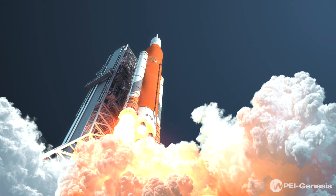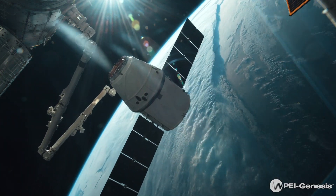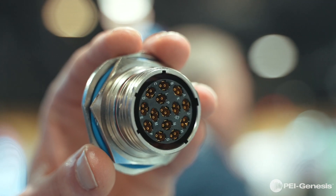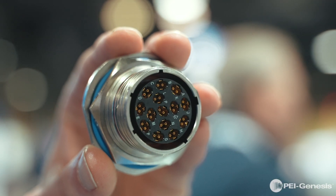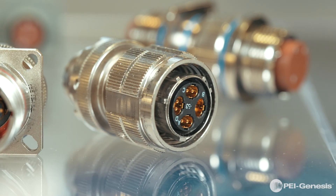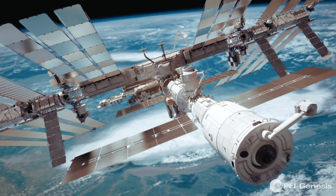Maintaining signal integrity is paramount in both aerospace and defense systems. Amphenol OCS connectors deliver data rates up to 10 gigabits per pair. These are ideal for high-speed data transfer applications using protocols such as HDMI, 10G Base-T, SATA 3.0, Serial Rapid I/O, and more for the military, commercial, and industrial markets.